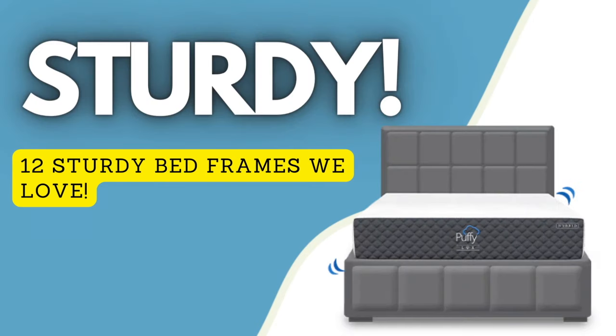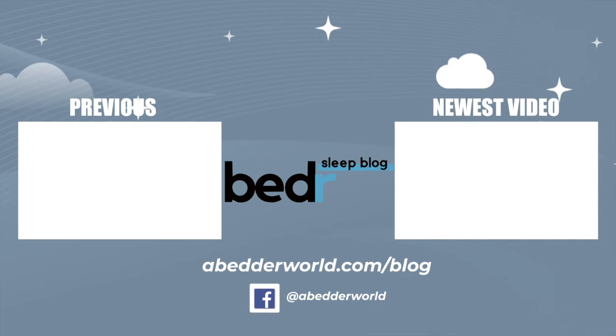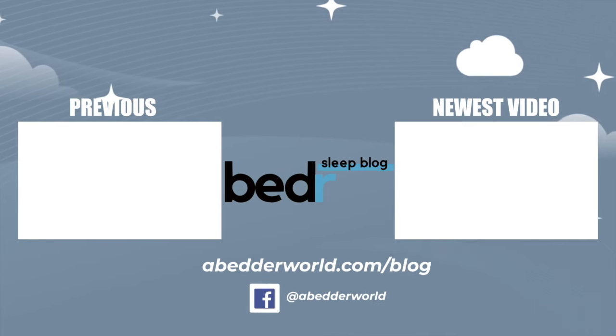I hope that helps you find a sturdy bed frame that's right for you. All the products discussed in this video will have links down in the description with any discount codes that we receive. Like, comment, and subscribe if you enjoyed this content, and we'll see you next time.